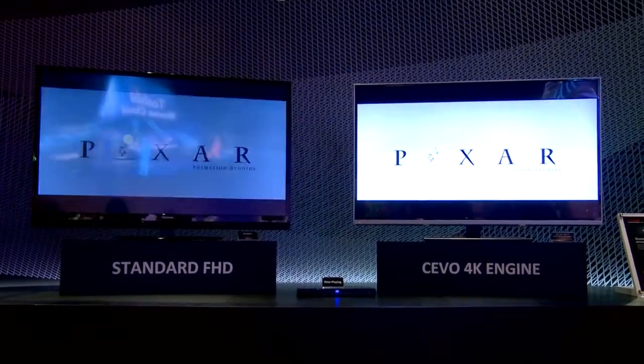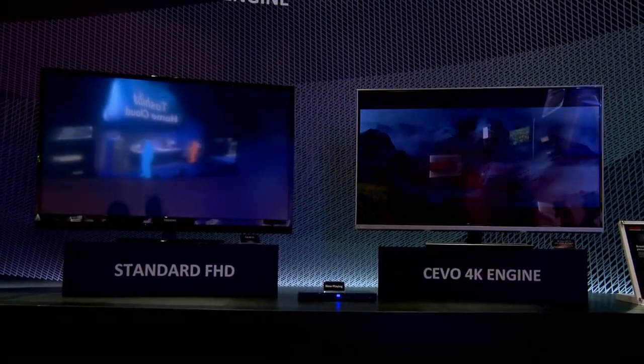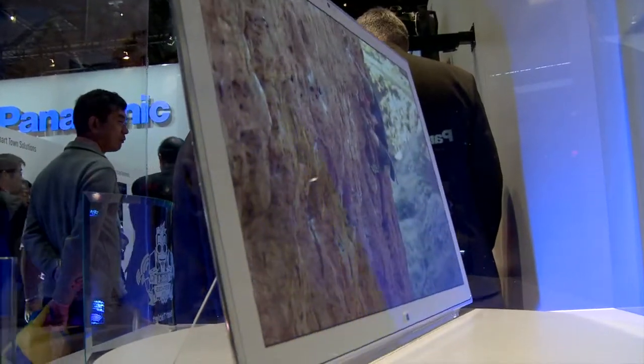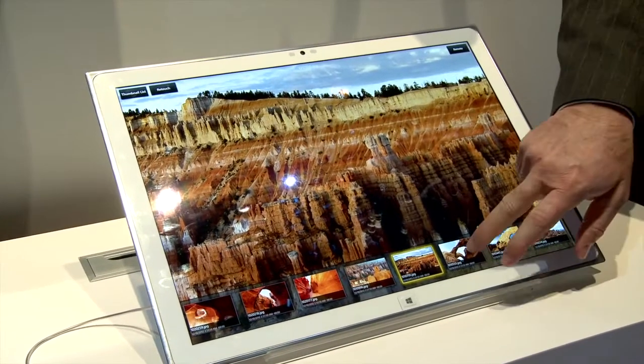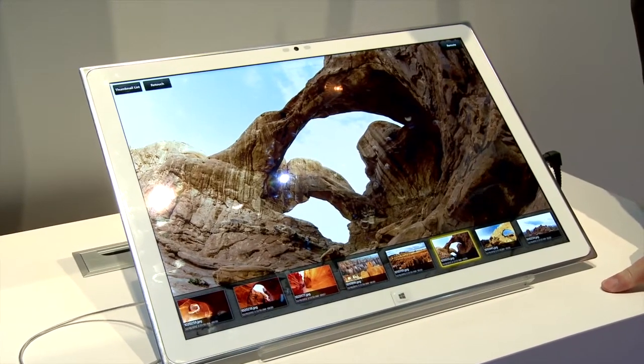We also saw a number of displays with upscaling technology — from Samsung, Sony, Toshiba, and Sharp — featuring a new technology that allowed for really nice upscaling from 2K to 4K. And we also saw from Panasonic a 20-inch tablet. That's interesting too, because that goes right into workflows — imagine architects and animators drawing on screens that look like paper and that are at resolutions that respond like paper.